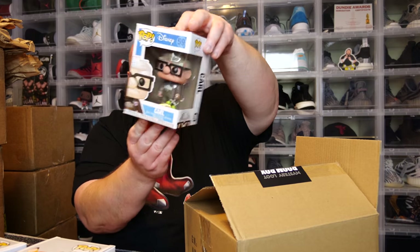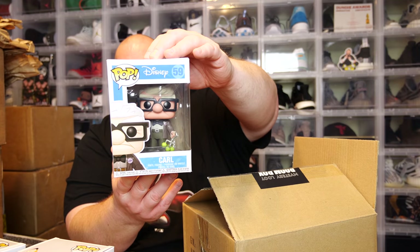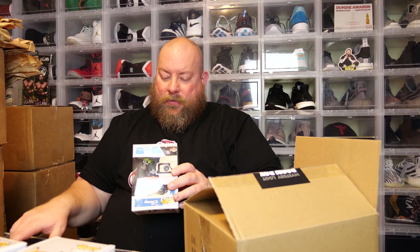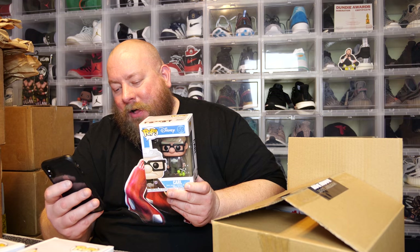Next one — we have Carl from the Up movie. I think this might be an older pop, maybe a restock. PPG on this is $19; quite a few people are actually selling it on Whatnot around $20 average. There's no damage on it either. Right now we're at over $200 with two pops left.